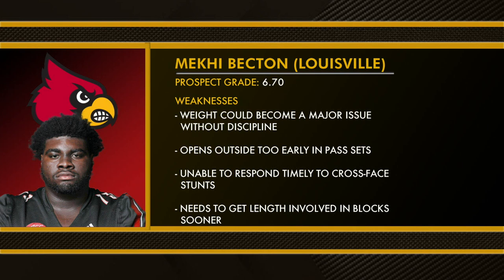Weaknesses: weight could be a major issue without discipline, opens outside too early in pass sets, unable to respond timely to cross-face stunts, needs to get length involved in blocks sooner, and needs to cinch in control rather than just shoving blocks down.